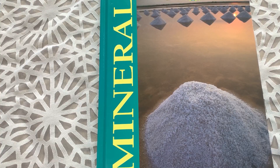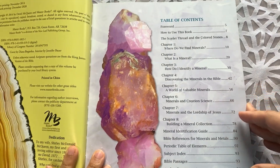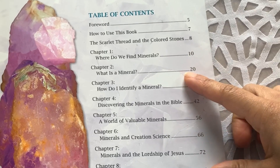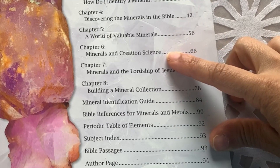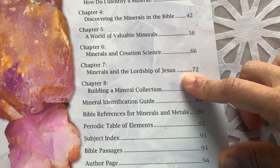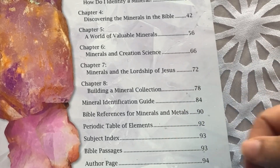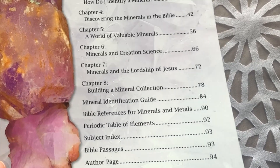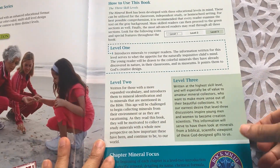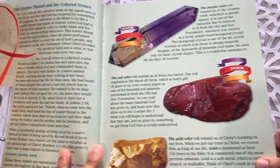The third book in the course that your child would go through in the third quarter is the mineral book, and this is actually the book we are currently in with our son. The table of contents covers: where do we find minerals, what is a mineral, how to identify a mineral, discovering minerals in the Bible, a world of valuable minerals, minerals in creation science, minerals in the Lordship of Jesus, building a mineral collection, a mineral identification guide, biblical references for minerals and metals, and additional resources such as a periodic table of elements, subject index, and Bible passages. Again, the same level one, level two, level three color-coded system is carried through so that your child is able to work at their level.